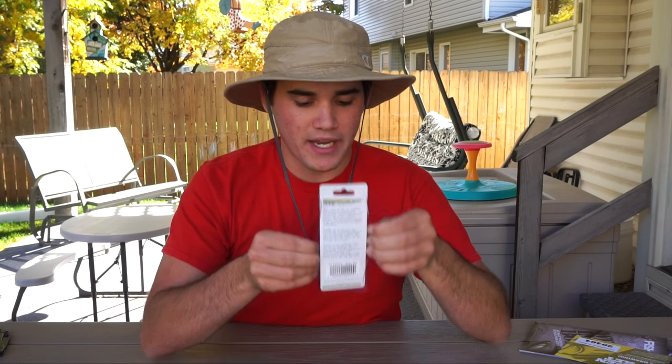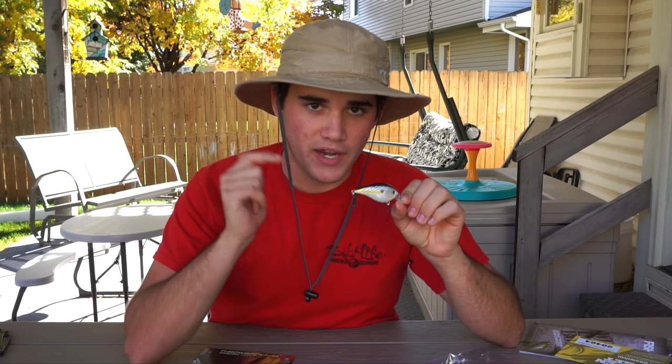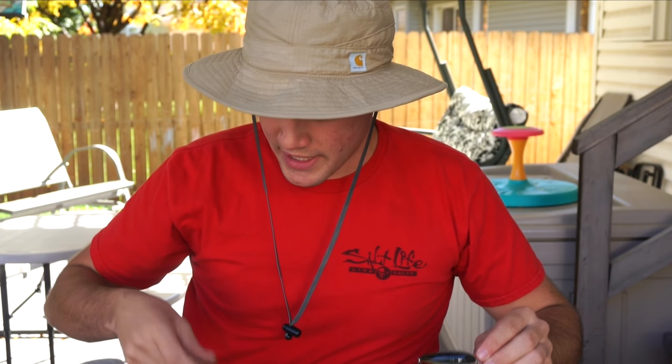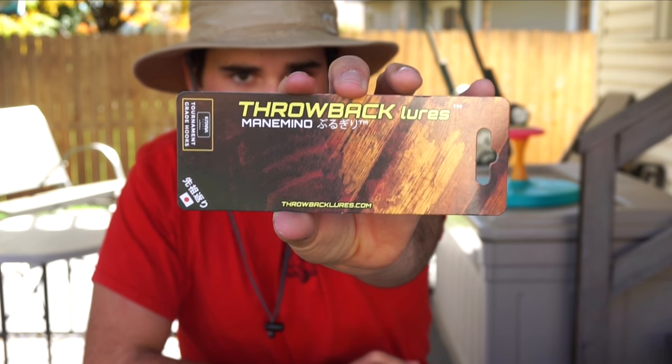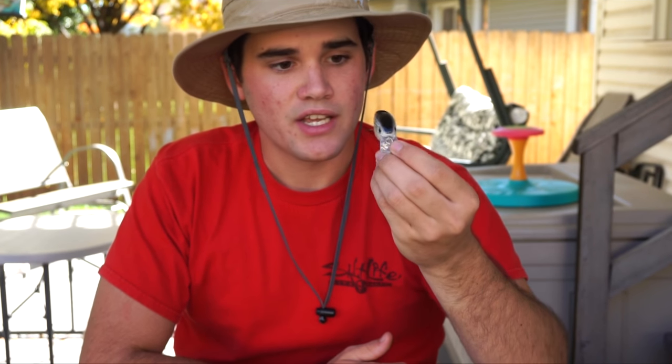Next we've got a squarebill crankbait. This one is in my favorite all-time color, especially in the fall when bass are feeding on shad — that right there is a sexy shad colored squarebill crankbait. It's got some nice rattles to it. The brand is Throwback Lures. I've never actually thrown their squarebill, so I can't tell you if they're really good or bad, but the paint job is great and it's got good rattles. I'm definitely going to be taking this out this weekend fishing and searching for bass.